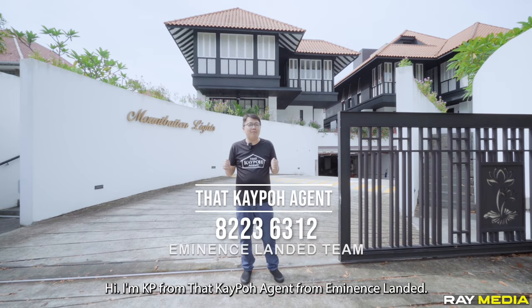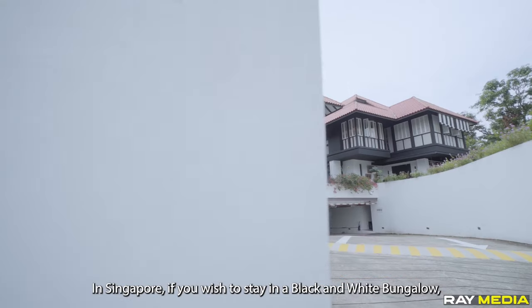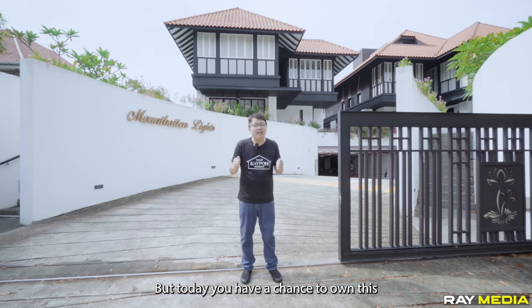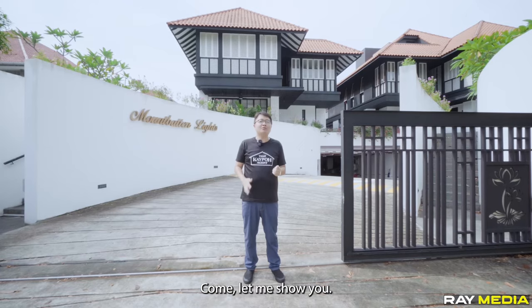Hi, I'm KP from Decayport Agent from Aminance Standard. In Singapore, if you wish to stay in a black and white bungalow, most of the time you have to rent it from the government. But today, you have a chance to own this classic cluster home in District 15. Come, let me show you.